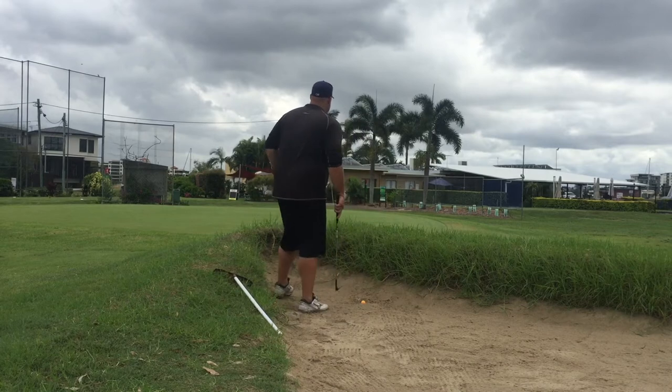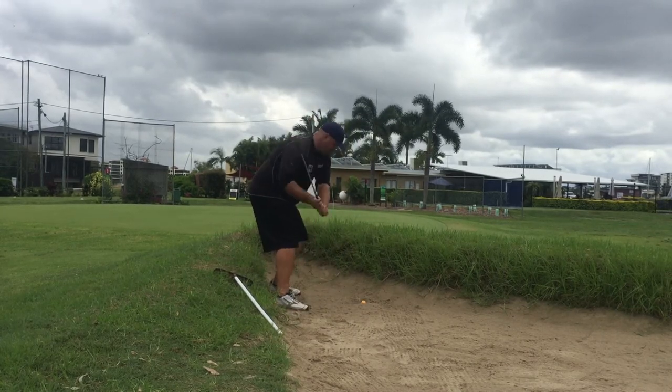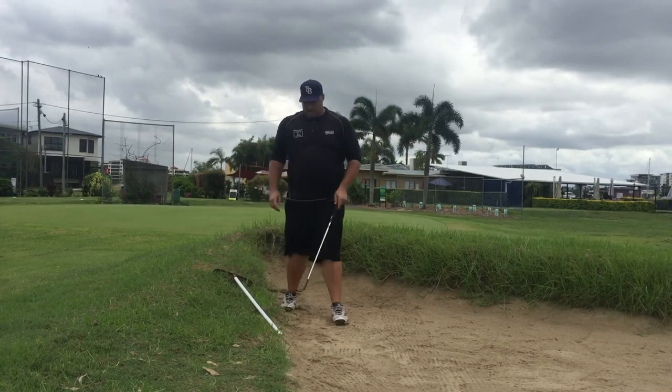I like how they've kind of got the bunkers here in a links-style, wasteland kind of look. I don't know if that's their intention or they just haven't mowed, but I quite like it. That was a horrible little bunker shot I had to play there — I just had to dig it out.